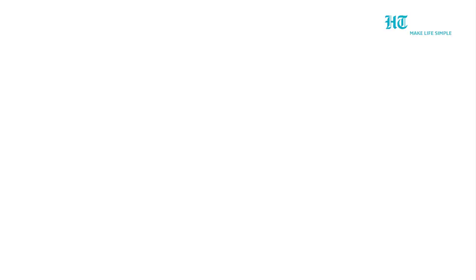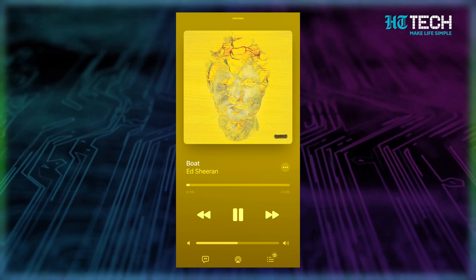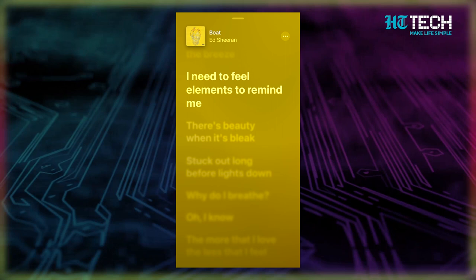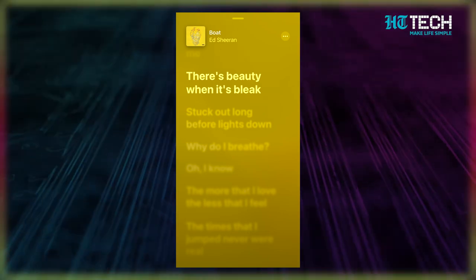Time for our last secret trick: jump around a song using lyrics. Do you ever find yourself getting caught up in a song, wanting to hear a certain part over and over again? Now with Apple Music's live lyrics feature, you can easily jump between the chorus and refrain with just a few taps. Just click the balloon icon at the bottom of the screen, then scroll up and down to find the specific lyric you want to hear. And if you're feeling particularly mischievous, you can drive your family members crazy by playing the same line on repeat. Keep in mind, not all songs have this feature, so it might take some trial and error to find the perfect one to play around with.